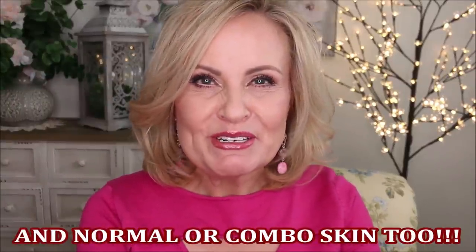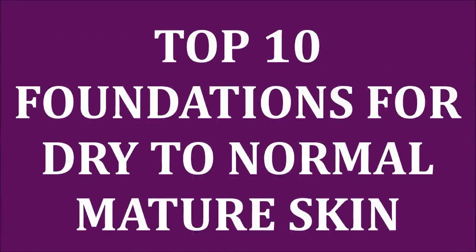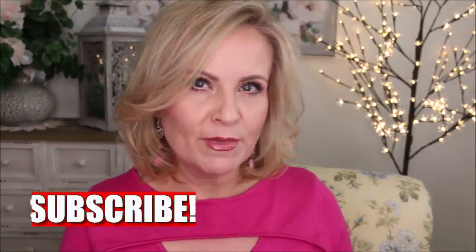The best foundations for dry mature skin — those foundations are coming in a review right now. Hi friends, once or twice a year I do a roundup of the foundations that I have absolutely been loving and that work so well on my mature skin. I do have normal to dry skin. It used to be just super dry and as I get into the winter months it does get drier, and that's kind of what this particular video is geared towards: dry mature skin.